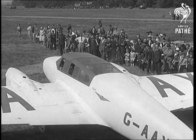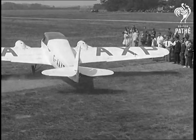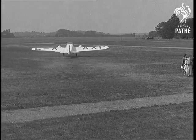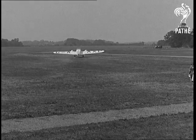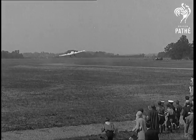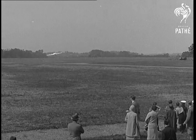This is the Seagrave Meteor, one of the dark horses of the race. It was designed by the late Sir Henry Seagrave just before his death. It's piloted by Flight Lieutenant Atcherly, who won the race last year, and he has Flight Lieutenant Standforth as navigator. Both of them were pilots in the Schneider Trophy last year.